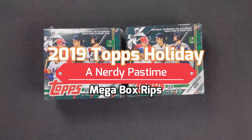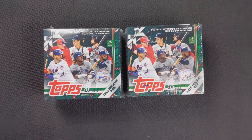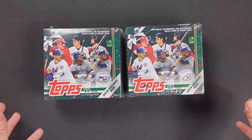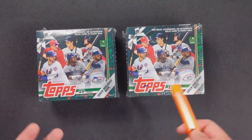Hello everyone. It is Matt with the Nerdy Pastime and today we have something a little special. We've got our last two boxes of 2019 Topps Holiday Baseball, so I figured we'll do them both in one video — you can choose one and I can choose one and we can rip it.